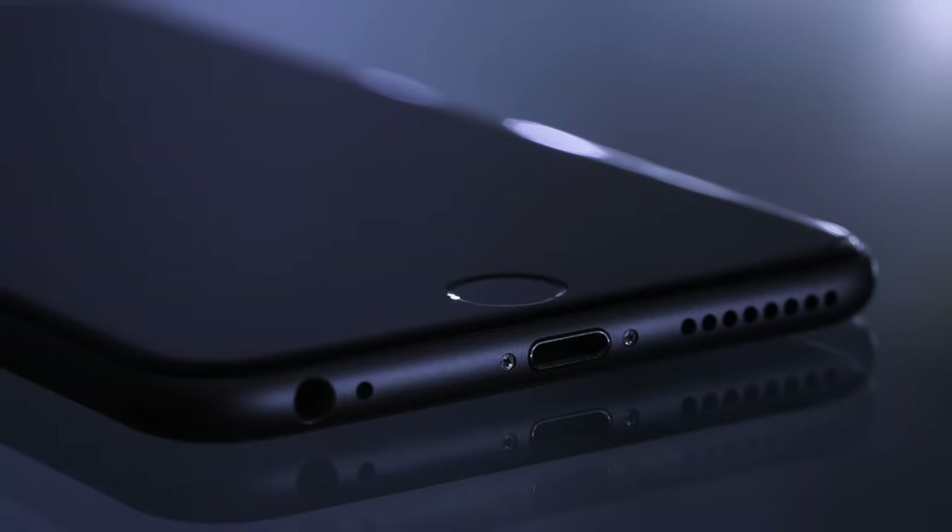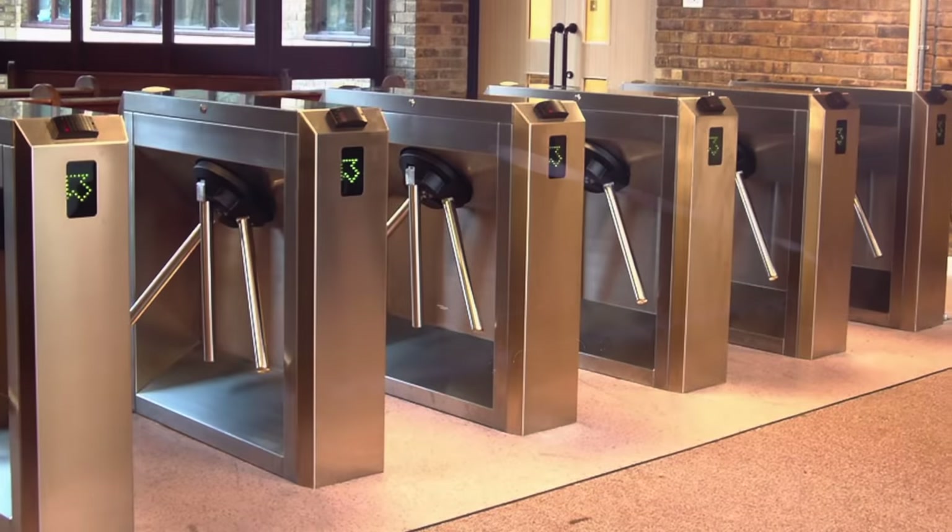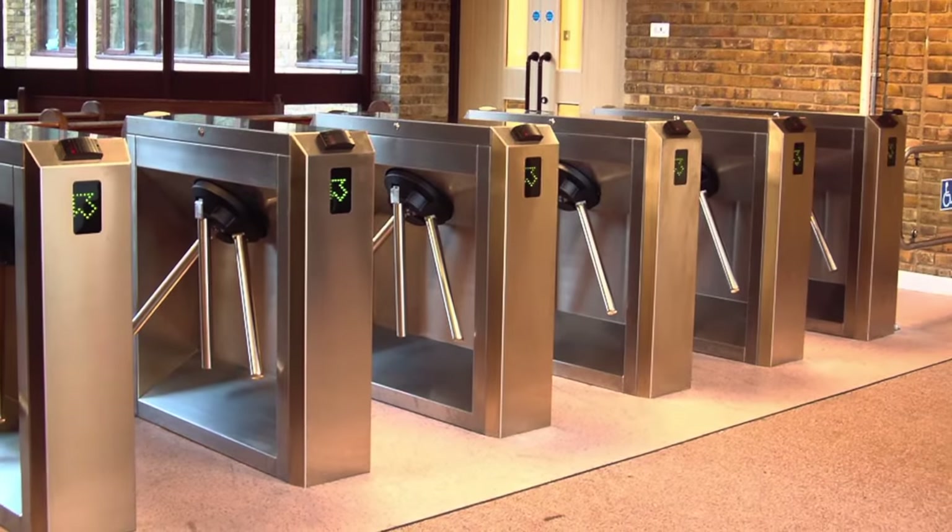Another feature that has become obsolete is turnstiles. These were used to monitor the count of people attending a game, but with digital sales you really don't need that anymore. Everything is tracked through barcode scanning, so by and large you won't really see too many of these much anymore.